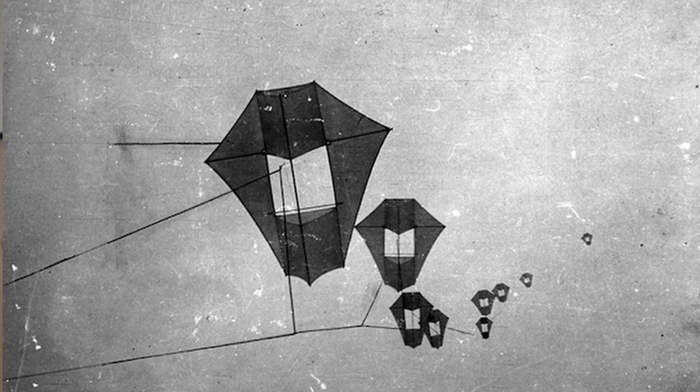Another early aerial photographer, George Lawrence, later perfected a method of taking panoramas from above by strapping large format cameras with curved film plates to kites. His most famous photograph captured the damage caused by the devastating 1906 San Francisco earthquake and fire.